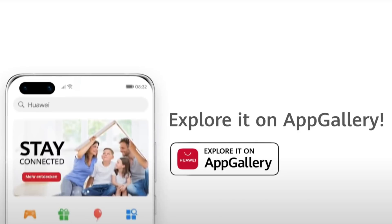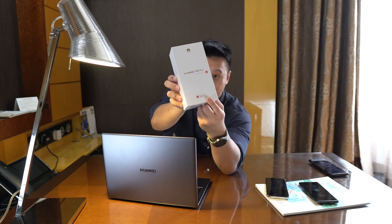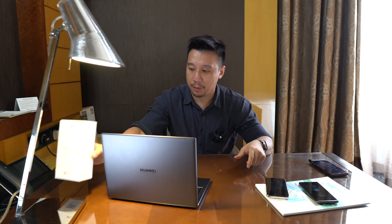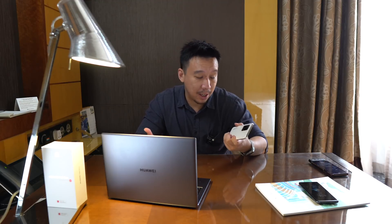Huawei's app store — the Google Play alternative — is actually named the App Gallery, as you can see on this box. I'll go over that later near the end of the video. But first I want to talk about other parts of HMS that you may not know about, because I didn't really know about them until I committed to using the P40 Pro with just HMS.